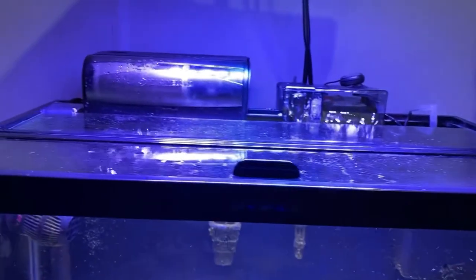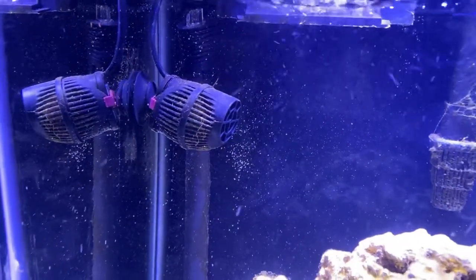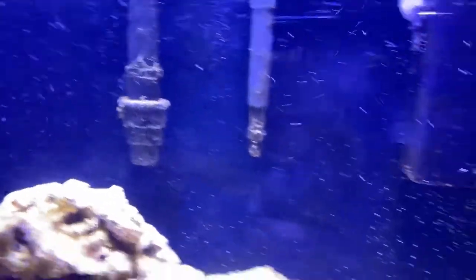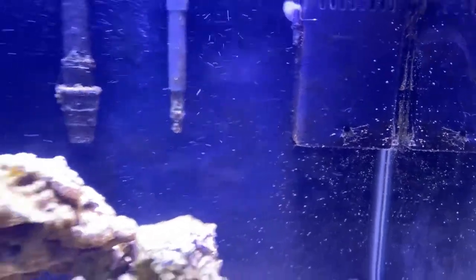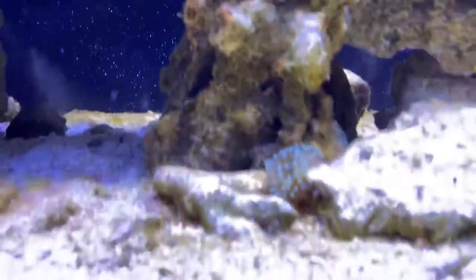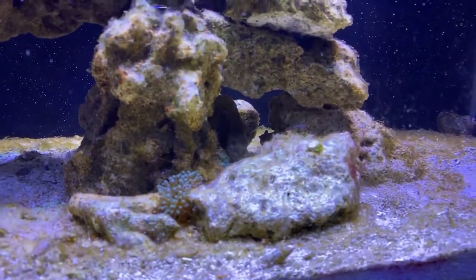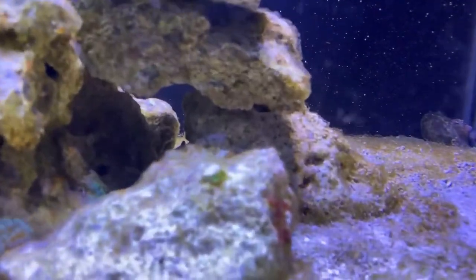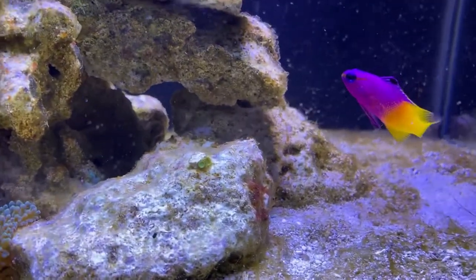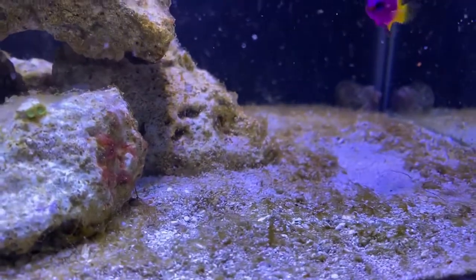So I've got an AquaClear 30, a Penguin 200, and a cheap high-flow pump for about 420 gallons per hour for my flow. Everything mixes together — there are the two returns, the pump at the bottom of the sumpless ATO, and the pump blowing across the top. My anemone is still alive and doing okay, though I wouldn't say he's getting huge. I've also got my two Rastas down here.